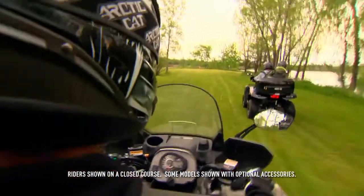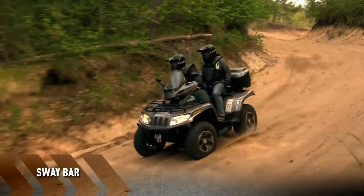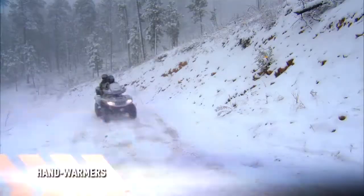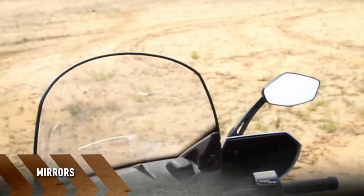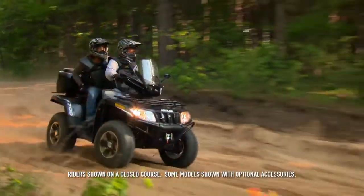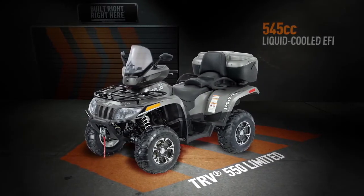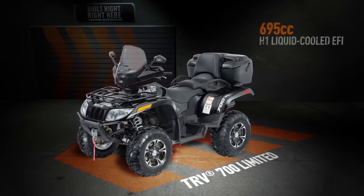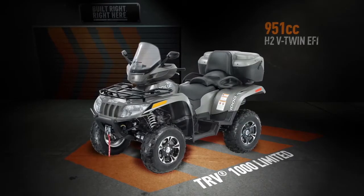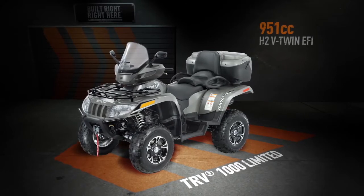The Limited packages are the top of the line, best of the best, most comfortable ride around, and come with a sway bar for increased trail performance, electronic power steering, winch, lockable touring case, hand warmers, bug block and two-piece fairing, and mirrors. The Limited packages come in the 550, 700, and 1000. The 550 gets a 545cc EFI engine and is painted tungsten metallic. The 700 features a 695cc H1 EFI engine with a sleek black metallic paint job. And the 1000 comes with a dominating 951cc H2 V-twin EFI engine and is painted a stunning tungsten metallic.